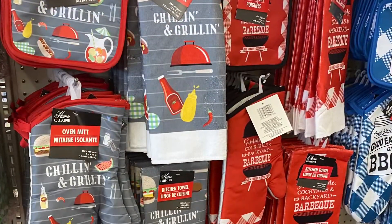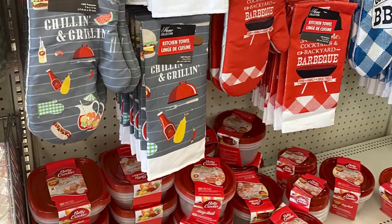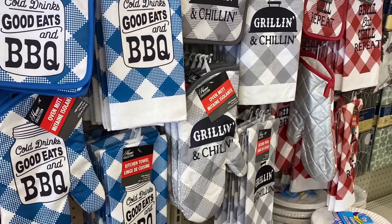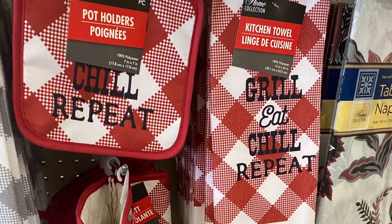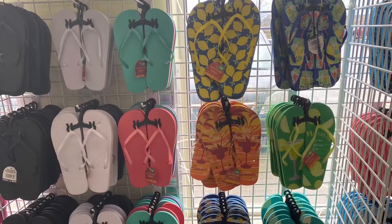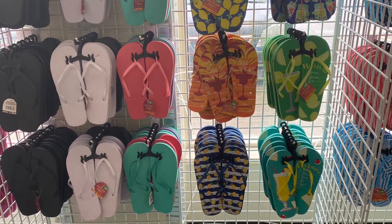Lots of great barbecue accessories — oven mitts and tea towels in different patterns: 'Cold drinks, good eats, and BBQ,' 'Grilling and chilling,' and 'Grill, eat, chill, repeat.' Lots of great options. And lots of flip-flops coming into the store for men, women, and children — lots of fun ones coming in.